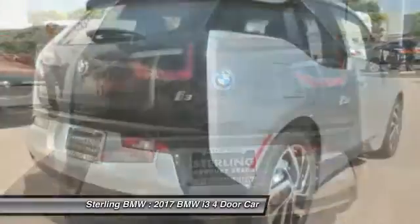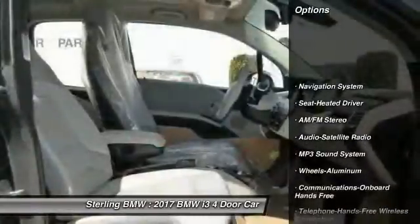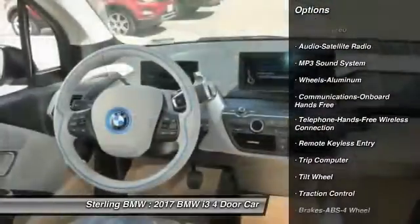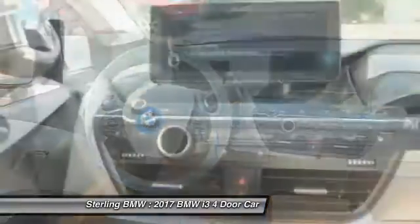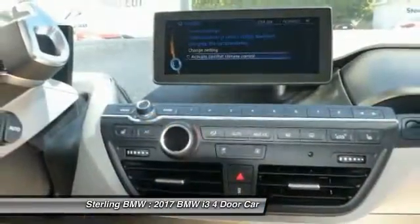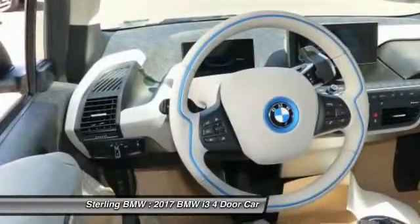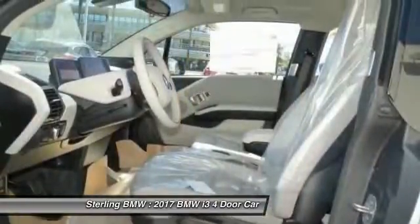The intelligent BMW ConnectedDrive services brings you easily and conveniently to your destination. Here are some of this vehicle's great options: navigation system, anti-lock braking system, traction control, air conditioning, Bluetooth wireless data link for hands-free phone, HomeLink garage door opener, power steering, floor mats, cruise control, and aluminum wheels. Wouldn't you look great in this vehicle? Stop in today and see for yourself.